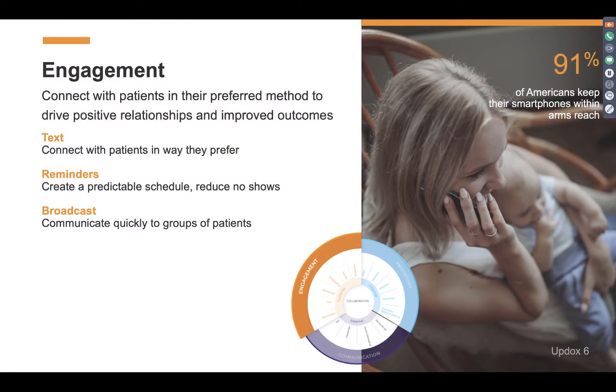The solutions we're going to talk through today live in our engagement solution suite. Specifically, we're going to talk through SMS text and secure texting and how that helps, automated appointment reminders and how an automated system running in the background can improve the process for your staff, and then broadcast — a way you can tailor messages along with tailored segments of your patients to improve communication going out on a daily basis.